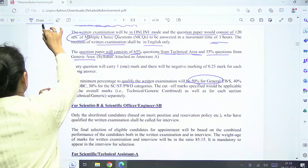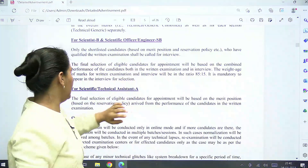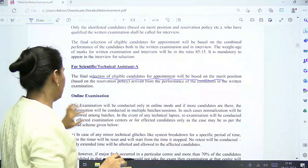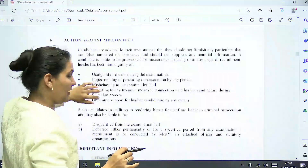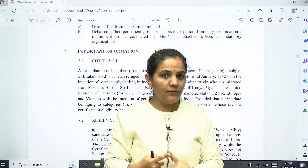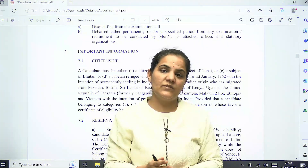For Scientist B and Scientific Officer, the final selection will be after the written test followed by an interview. For Scientific Technical Assistant, the final selection of eligible candidates will be based on merit after the written test only. The online examination details are in the PDF attached in the description box. The starting date of online submission is 4th March and the last date is 4th April. The PDF also contains the syllabus for the examination for different branches.